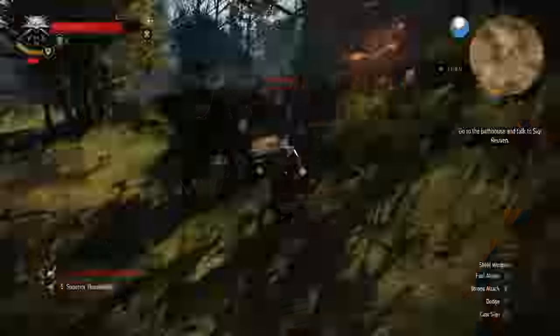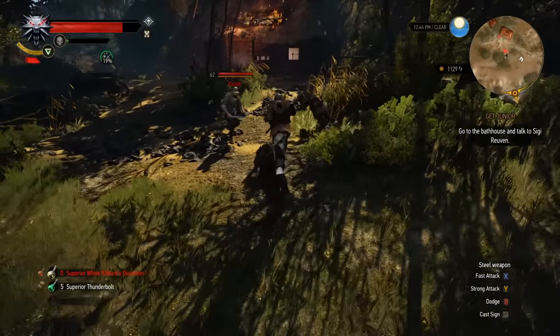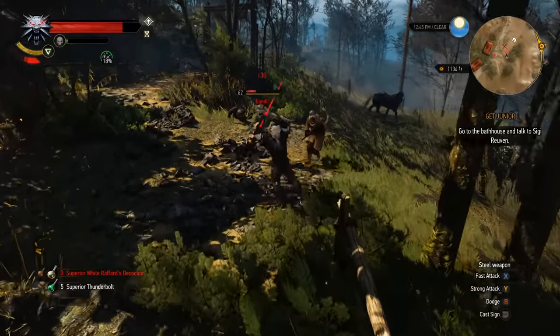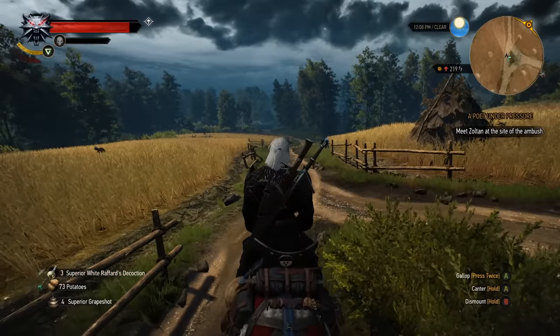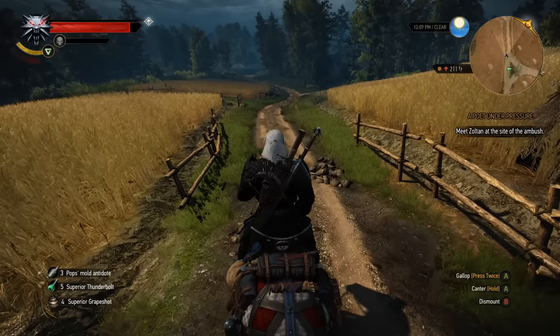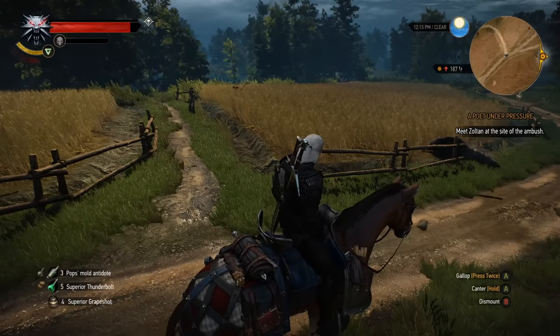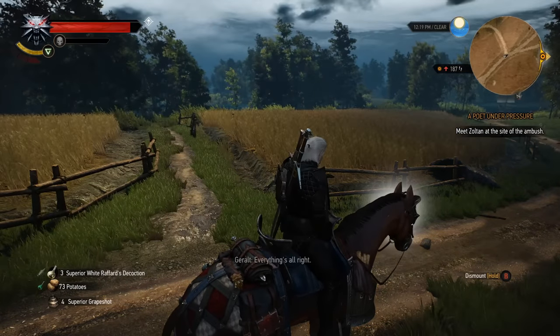It's Roach slash Gaunter O'Dimm time. The first bit is Roach solo content — there are a bunch of Geralt quotes that aren't working, intended to be heard if you cast Axii on Roach while riding. Take a listen: 'Calm down, Roach. Now, now. There, there. Everything's alright. Easy.'